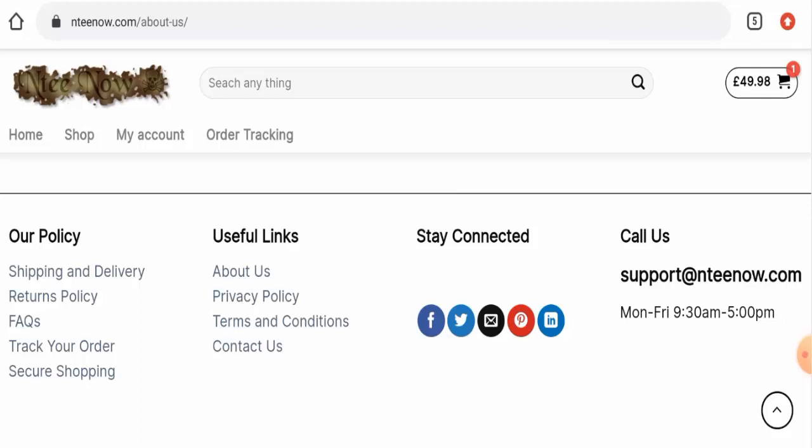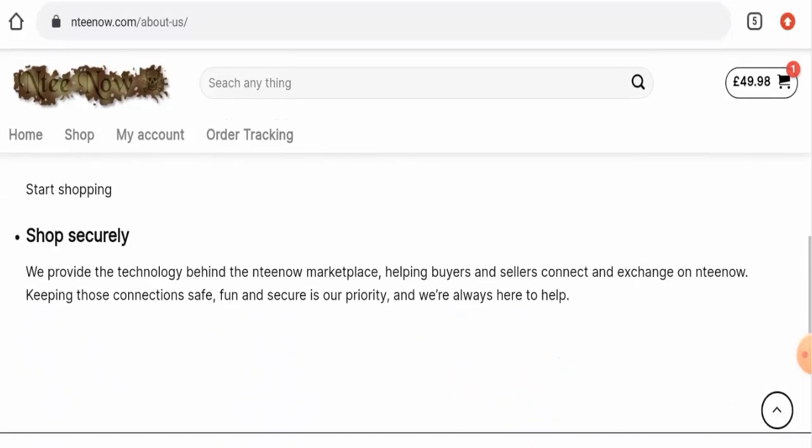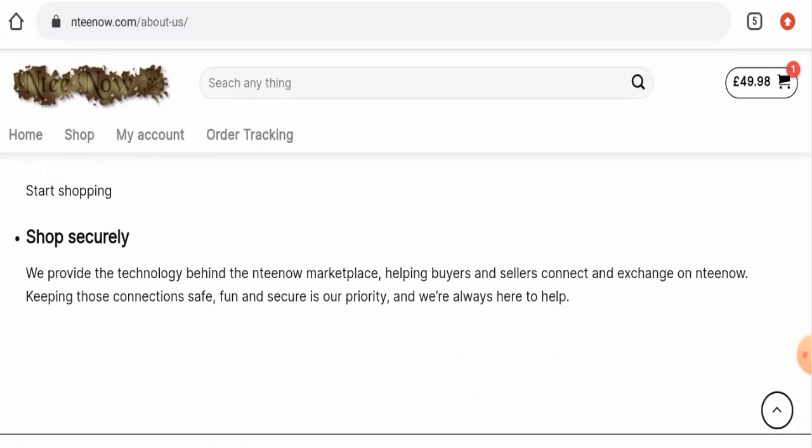Talking about the NTNOW reviews, we have found only one review on Trustpilot with a 3.2 rating, and it is a negative review — the customer has said that it is a scam website. About the trust score of this site, we have checked and this website's trust score is only 2%, and the business trust ranking is 14.9%, which is very low. Also, the content quality seems to be totally plagiarized.